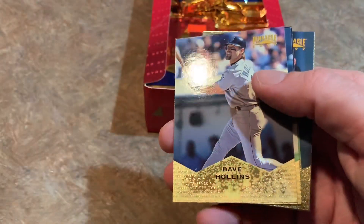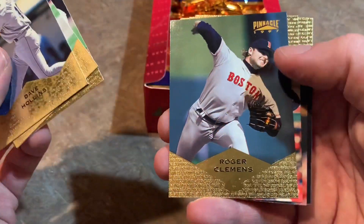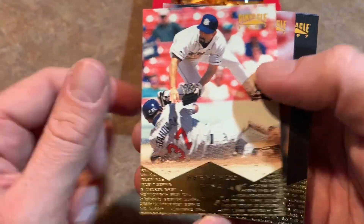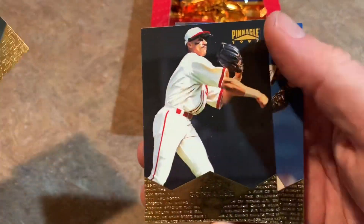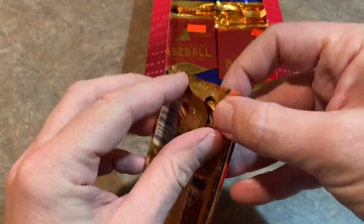Mark Grace — pulled his rookie card out of a world's greatest pack chase box, it was a redemption. Awful. Fernando Vina — looks like people love taking out Fernando Vina. Scott Stachowiak going in hard there on him. Curt Schilling, who will probably be a Hall of Famer next year. Juan Gonzalez in the throwback. And Bill Swift is the last one there. Next pack coming up.